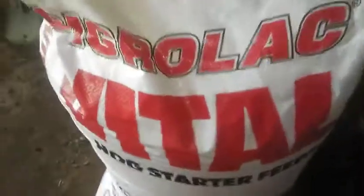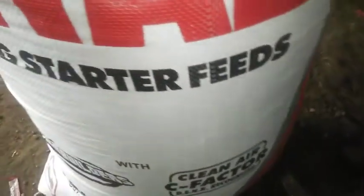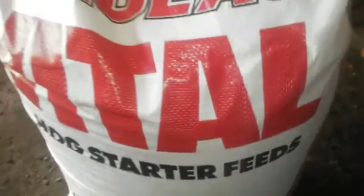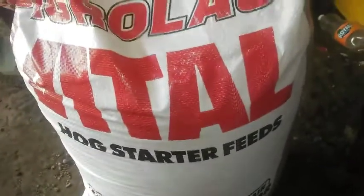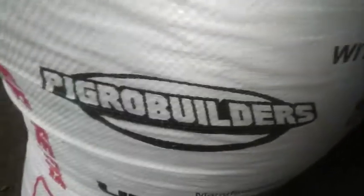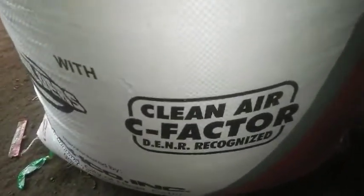This 50 kilograms will be the supply for our remaining piglets. The difference from other feeds — this Pigrolak hug starter has pigro builders and also clean air c-factor.